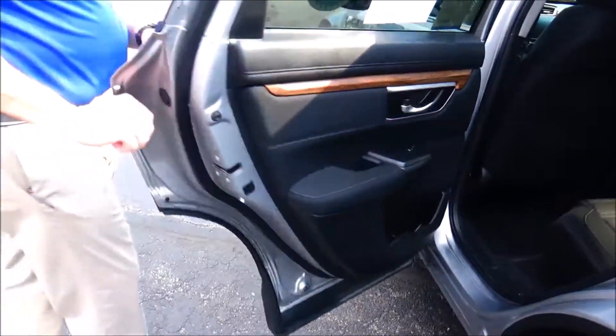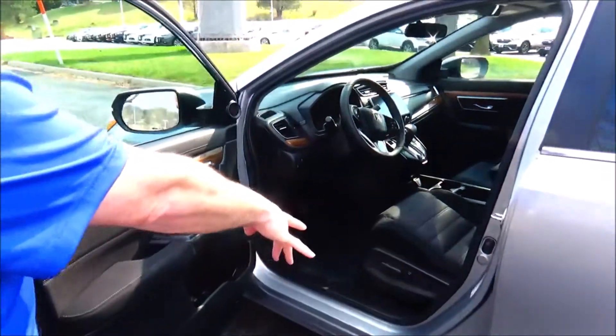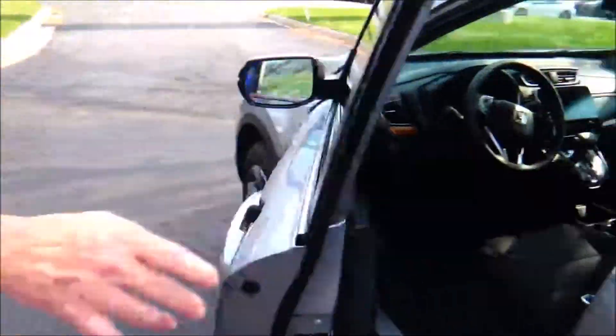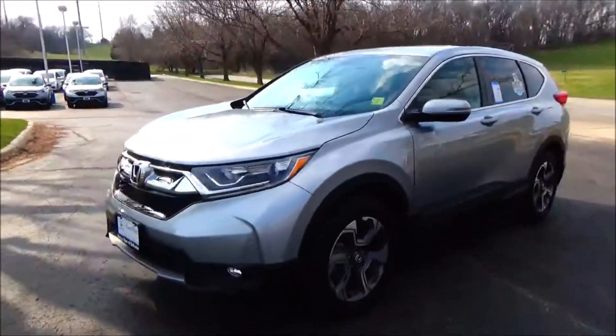Child security door locks, eight-way power driver seat with four-way adjustable lumbar, power windows, power locks, power mirrors, tweeters, cupholders and storage in the door. Ask to see the free CARFAX report, factory port sheet, and mechanical inspection sheet.